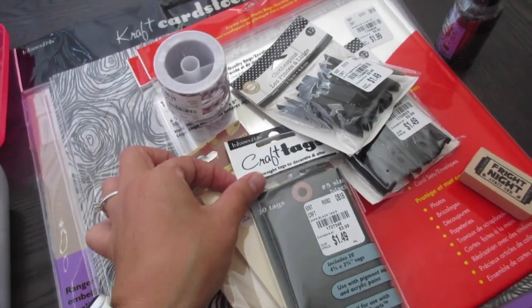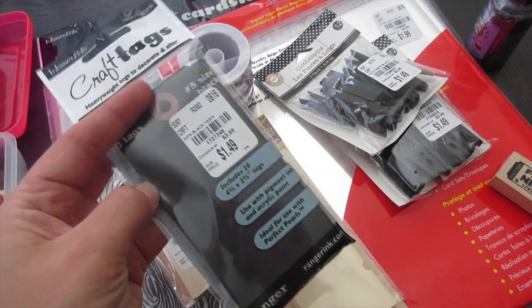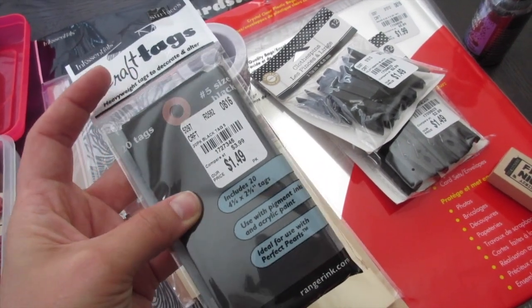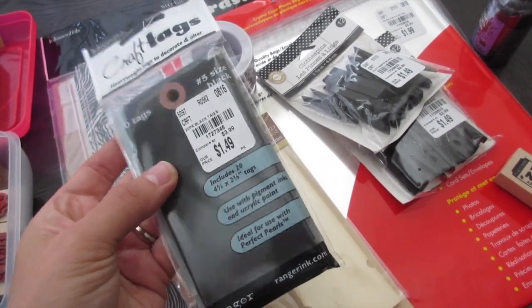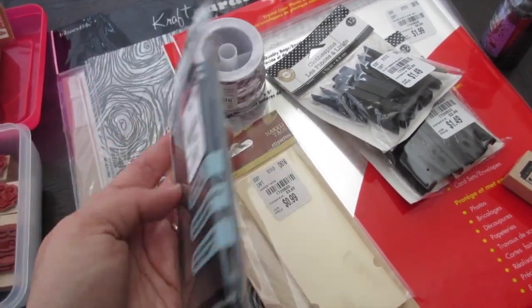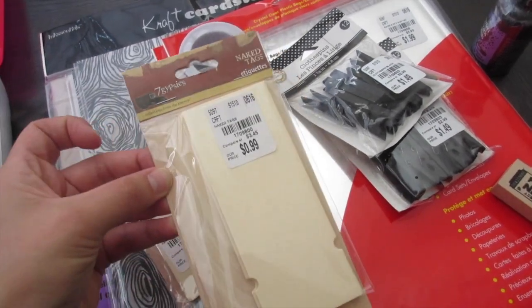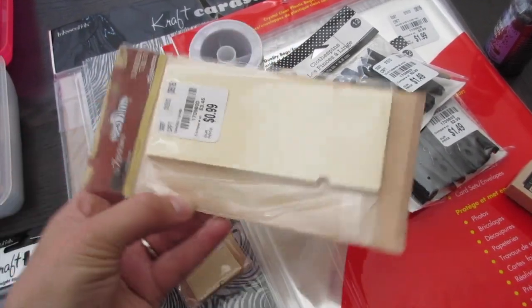I did pick up some more of the Ranger craft tags in black, size 5 — it's the smaller one, I think, because the medium is size 8. These were $1.49, so I did pick up another pack of those.